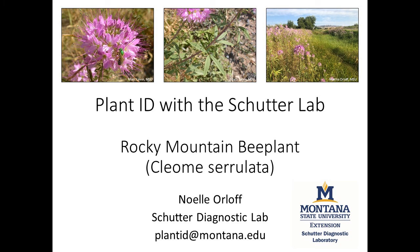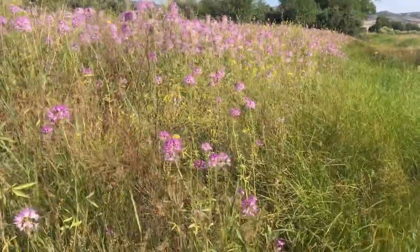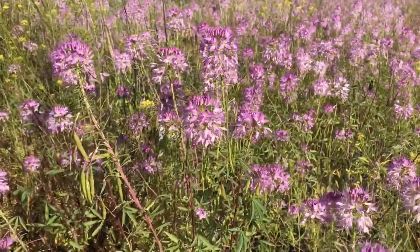One of my favorite Montana native plants is Rocky Mountain Bee Plant, or Cleome cerulata. Rocky Mountain Bee Plant is a very large annual plant in the Cleome family. You can observe this species throughout Montana, growing along roadsides, in meadows, or in grasslands.